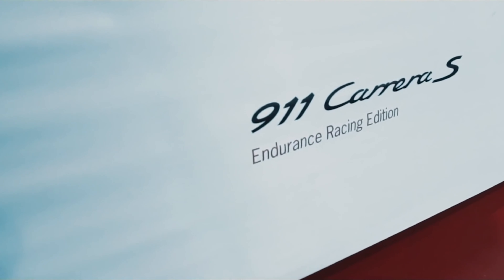But what truly sets this beauty apart is what lies beneath the hood: a robust, naturally aspirated 4.0-liter six-cylinder engine, ready to unleash thrilling performance at every turn. The Porsche 911 Speedster is a rare and coveted masterpiece, destined to be cherished by enthusiasts for generations to come.